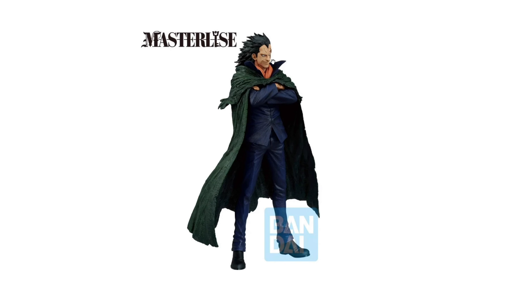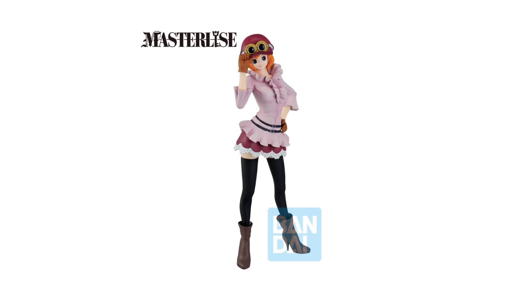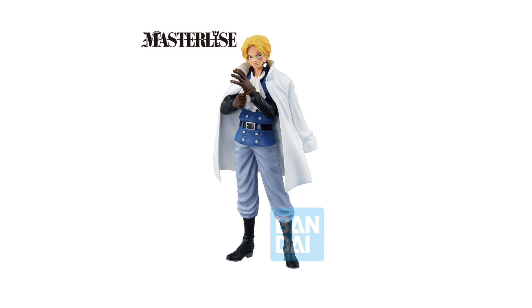We can see Dragon from some different angles now and get a better look at the head sculpt. Looks fine to me, think he looks good. There's a high chance I'm going to be getting this one, and the Koala. Sabo — probably, but not 100% sure.